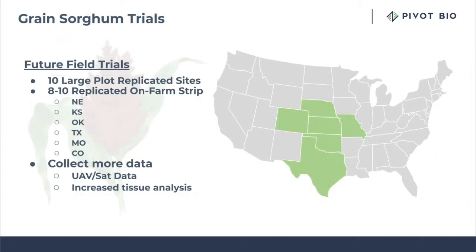This yield data and the results we've had for the last two years — we want to further expand our testing again. In addition to the 10 large plot replicated sites, we also want to look for some on-farm strip locations and we're hoping to get about 8 to 10 of those. We're wanting to expand into some states that we didn't test in before, and we also want to increase the amount of data we collect.